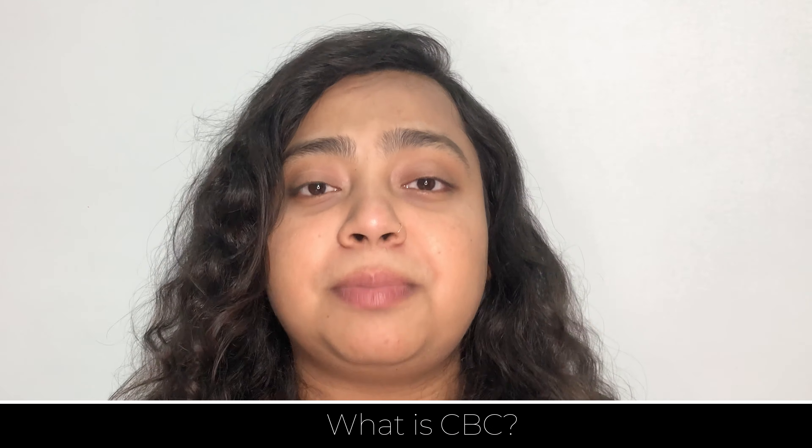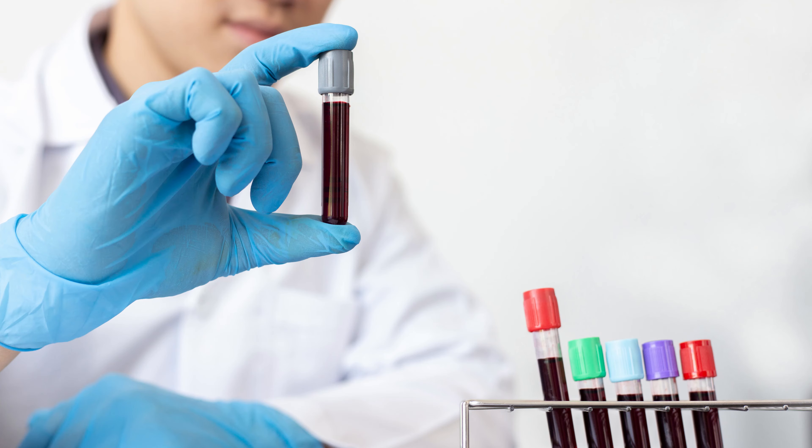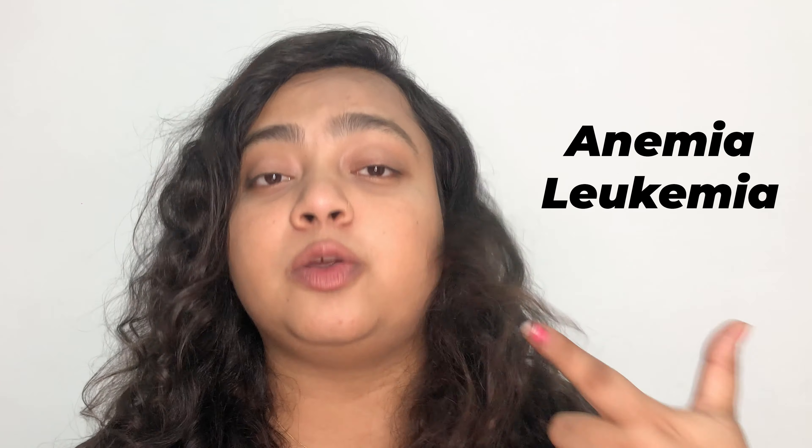First of all, let us know what is CBC. CBC means complete blood count. CBC test is a blood test that is used to check overall health. It can also be used to diagnose a wide range of diseases, including anemia and leukemia.